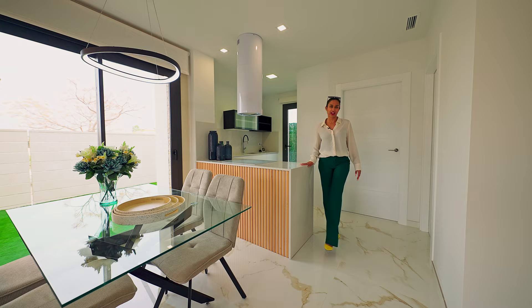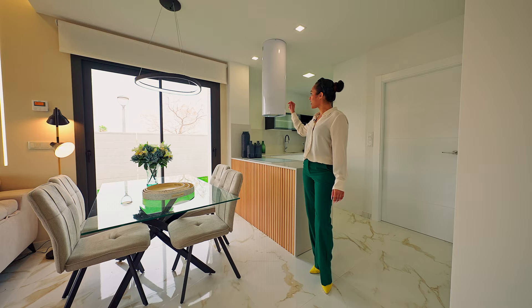Whereas before we had an island, here we have a setback kitchen. I personally think that details are what make the difference, and this wooden featured paneling, lighting and the extractor make it really unique.